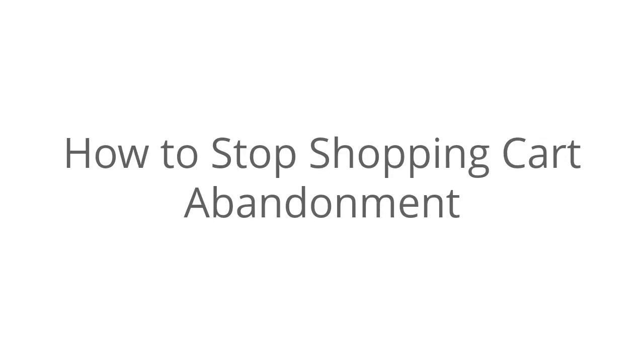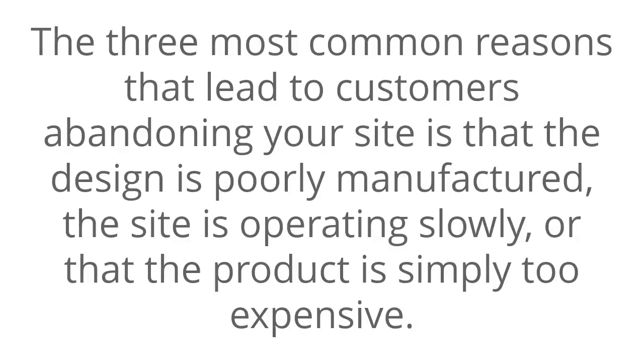How to Stop Shopping Cart Abandonment. The three most common reasons that lead to customers abandoning your site is that the design is poorly manufactured, the site is operating slowly, or the product is simply too expensive.